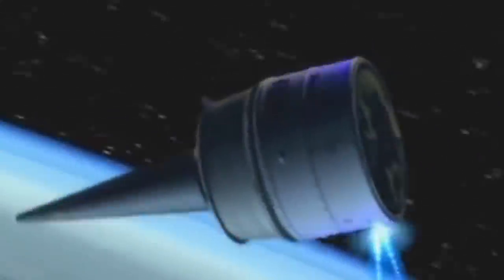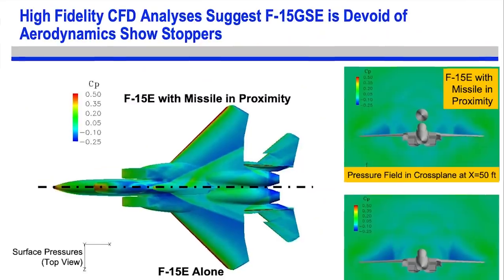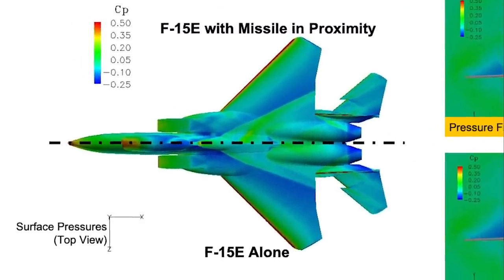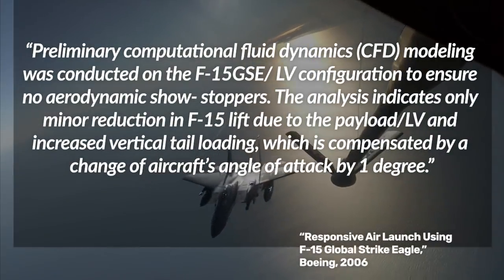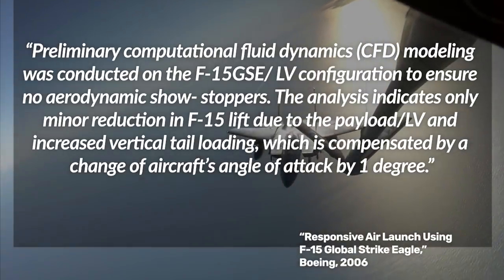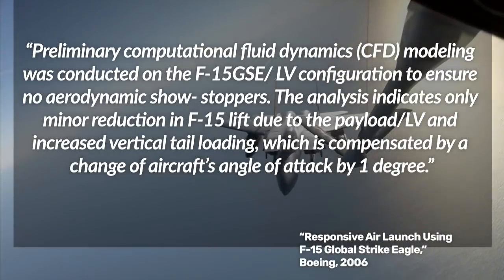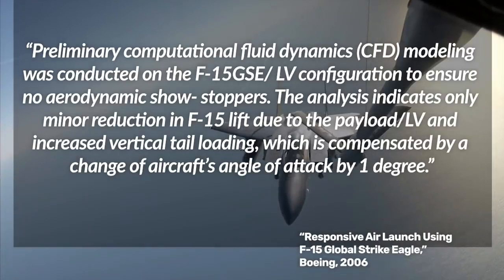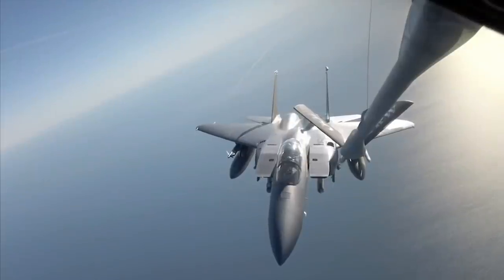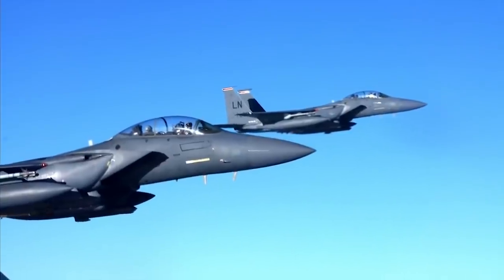According to Boeing's study, the F-15's aerodynamic design would not only sustain adding this rocket to its back — to some degree it seemed even well-suited for it. Preliminary computational fluid dynamics modeling indicated only a minor reduction in F-15 lift due to the payload and launch vehicle, and increased vertical tail loading compensated by a change of aircraft angle of attack by just one degree. In order to eventually ferry rockets as big as 30,000 pounds with payloads on board as big as 1,200 pounds, Boeing suggested incorporating JATO — Jet Assisted Takeoff — rocket boosters on the F-15 itself.